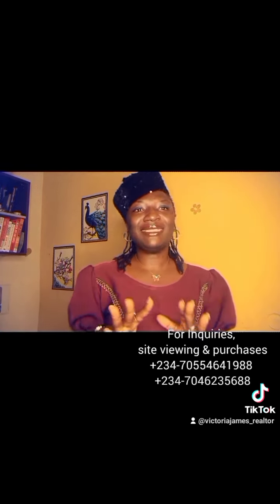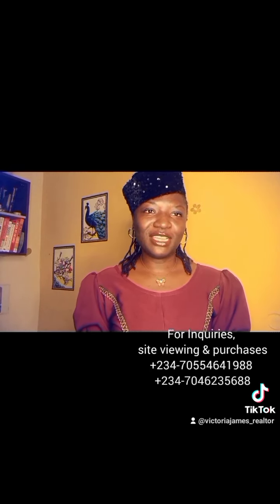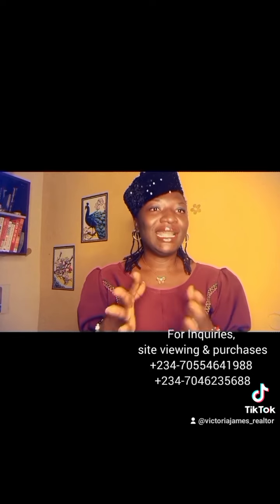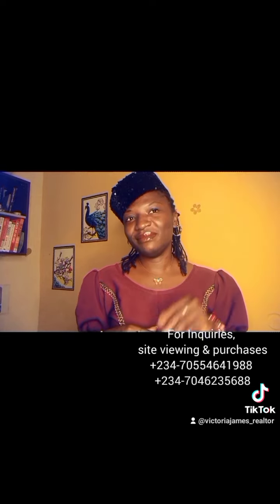This is the question coming into my DM and I needed to answer it as soon as possible. I'm Victoria James, the number one real estate consultant. If you have other questions about this type of bungalow, please reach out to me and I'll be ready to answer you. Thank you, see you on the next one, bye.